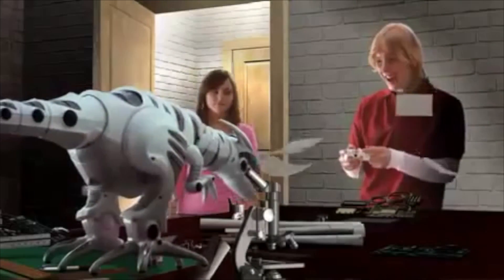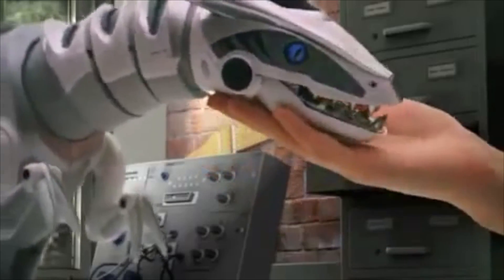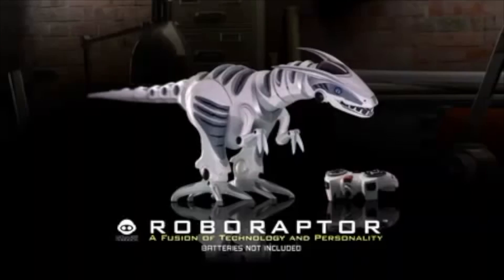Take control of RoboRaptor with a multifunction remote, or let him roam free. Sensory awareness lets him feel and react with his environment. Friend or predator, you decide. RoboRaptor, a fusion of technology and personality. Batteries not included from Wowee.